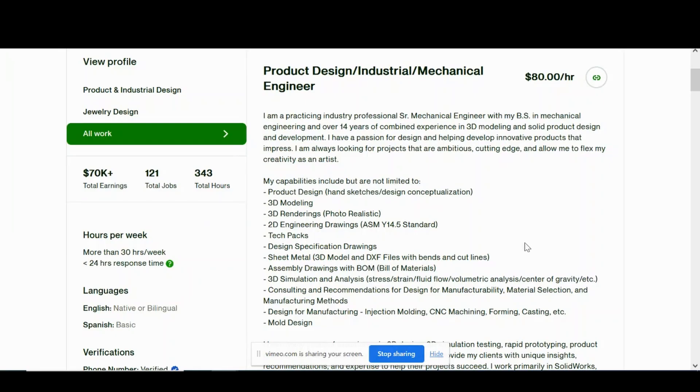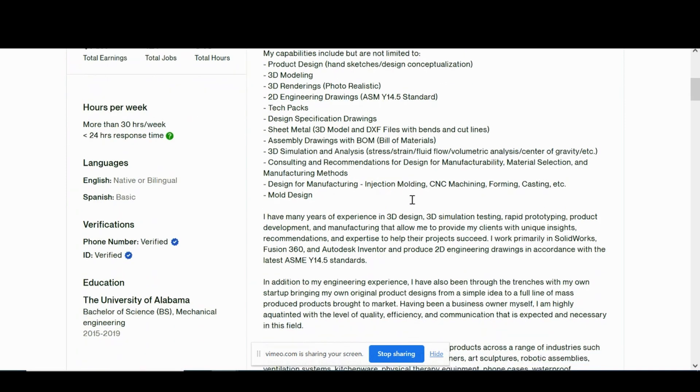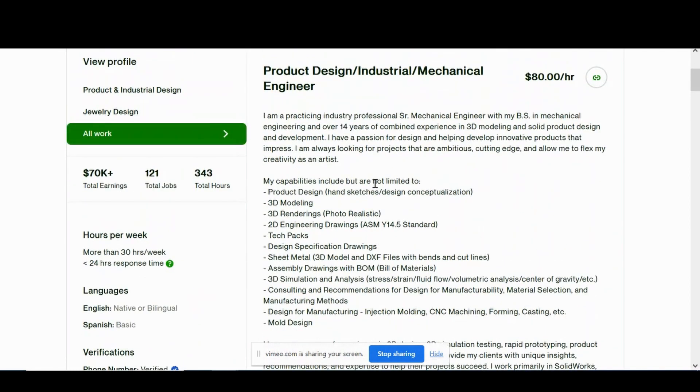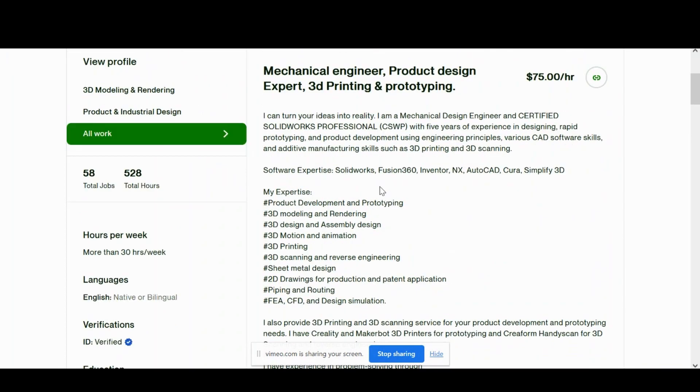The first tip we're going to cover is having an extremely detailed bio — this is not the time to be concise. You want to have an expansive bio covering your mechanical engineering experience, the industries you've worked in, your skill sets, and your strengths. Have a minimum of four solid paragraphs covering your experience on your Upwork account. Don't be afraid to use very specific keywords and be specific in describing your strengths.